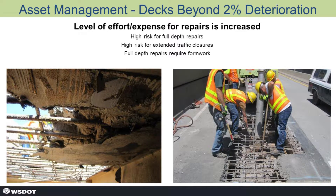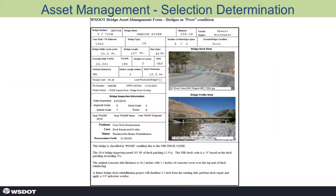Obviously, the level of effort and expense for repairs has increased. You have a high risk for full-depth repair, high risk for extended traffic closures. Full-depth repairs require formwork — it just goes south. It's important to us to have a good, accurate, up-to-date file on each bridge structure.